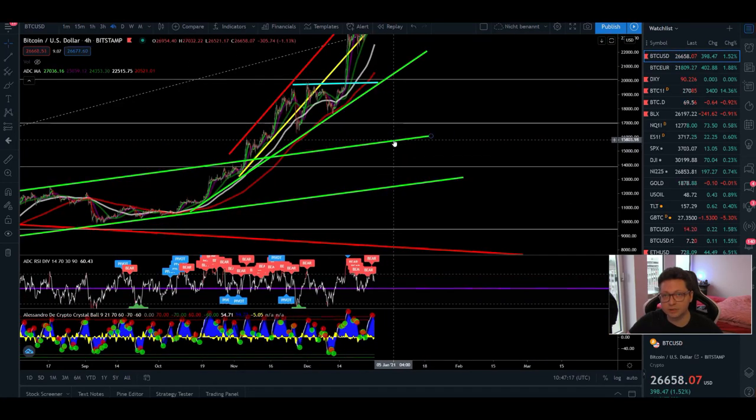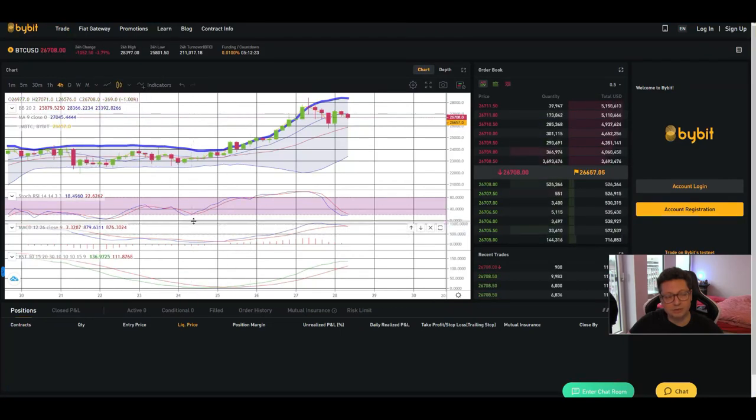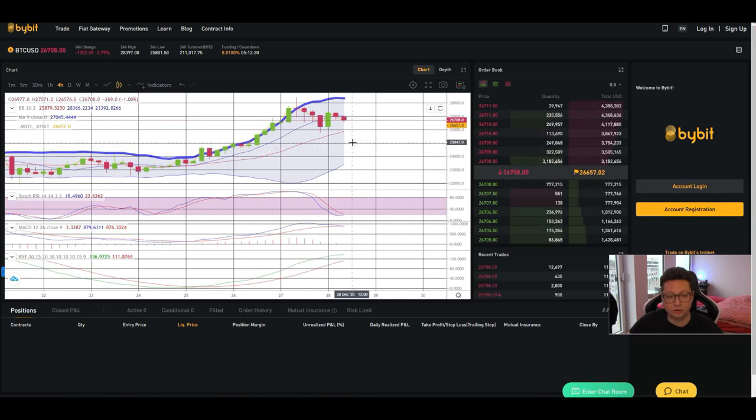If we start closing four-hour candles below the 200 moving average, watch out for a major correction down towards $15,600 — our previous strong resistance which should now be turning into big support, and also where the 20-week moving average lines up. The four-hour is starting to look a bit more bearish. We should expect a correction at least towards $26,000 to $24,000, potentially even towards $20,000. The Bollinger Band midline is right at $26,000, which should get tested pretty soon. Consider opening a long there, maybe without leverage, so you can scale in down towards $16,000.